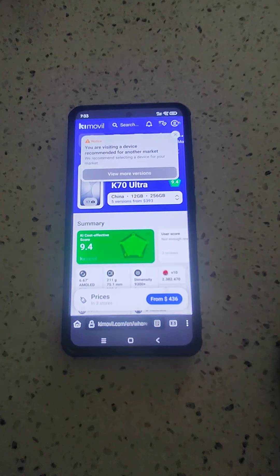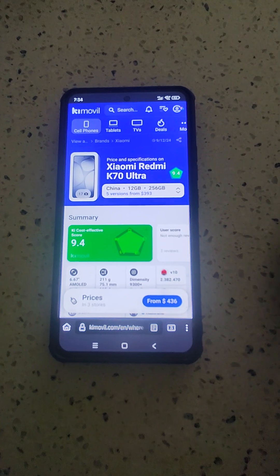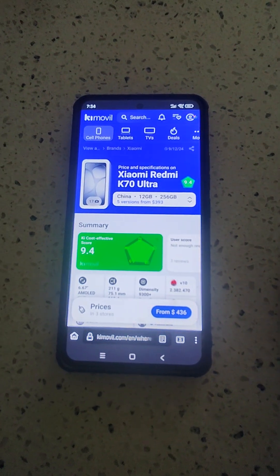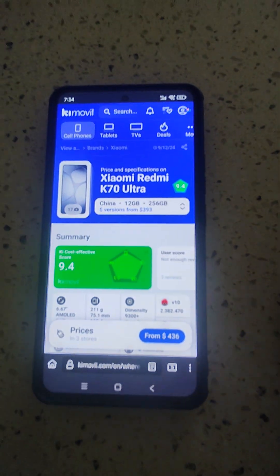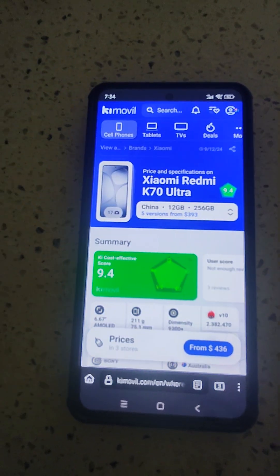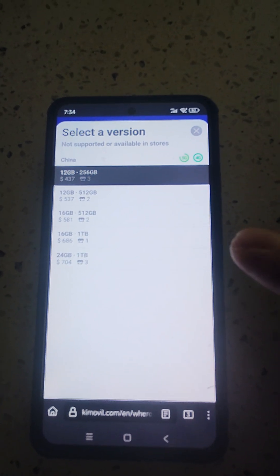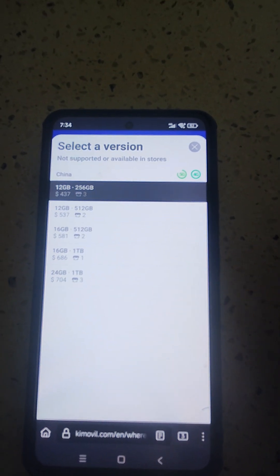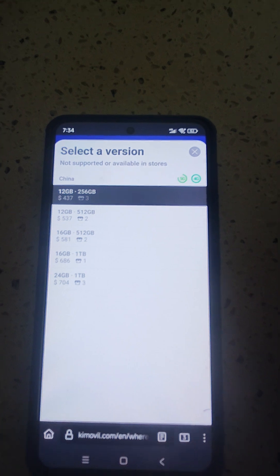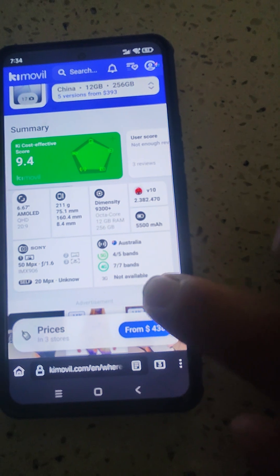I also came across this webpage which you guys will be very interested in — it doesn't matter which country you live in. If you want to buy a phone and you're not sure if it's supported in your country regarding the 4G and 5G bands, this webpage Kimmelville lets you put in whatever phone you're interested in and double check for your region — global, China, South America — there are different markets.